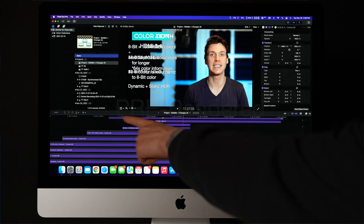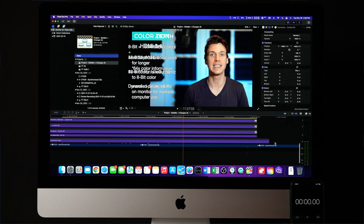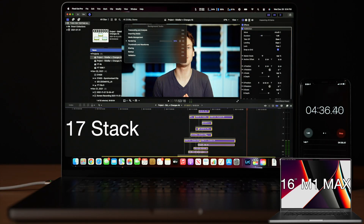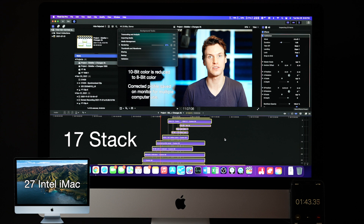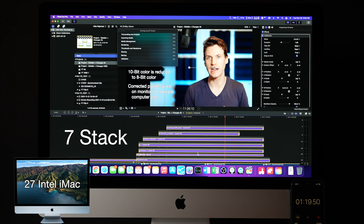The final test in this complicated project is the time it takes to render just one effect in the 17-stack. When editing, it's a pain when it takes forever to render just one tiny change. The test works by rendering the entire 17-stack, then extending just one effect by 14.20 seconds and timing the re-render. In a 4K timeline, the M1 Max took 4.62 minutes while the iMac was a speedy 1.73 minutes. Reducing to a 7-stack, the M1 Max took 3.58 minutes and the iMac was faster again at 1.32 minutes.